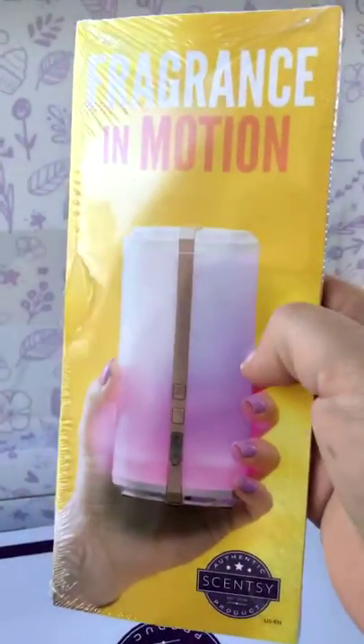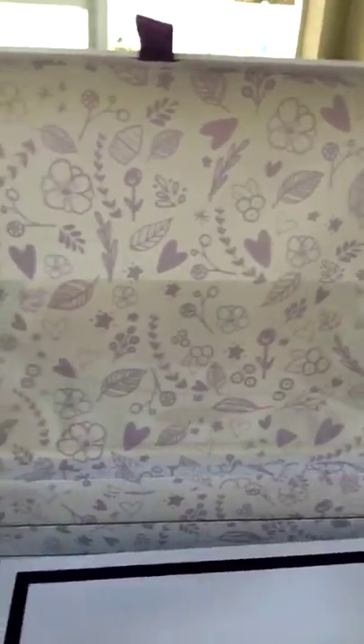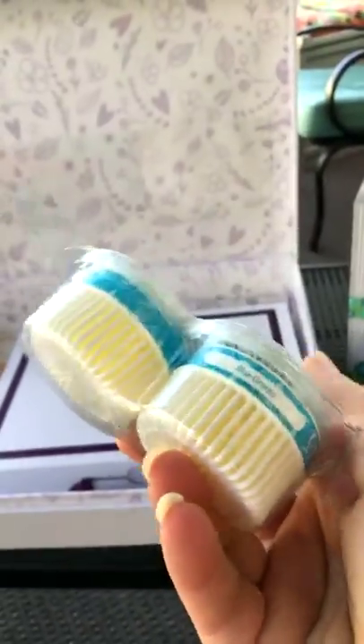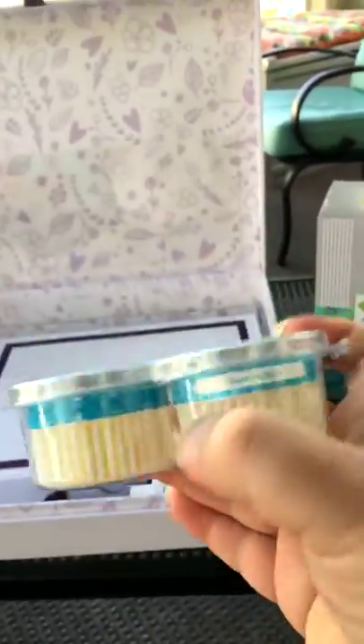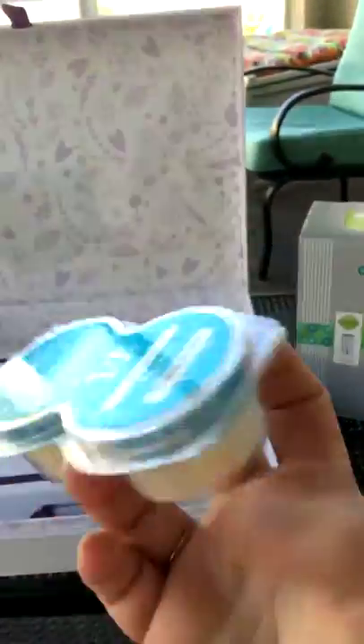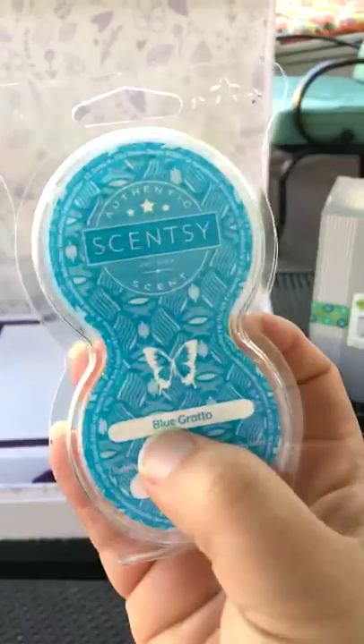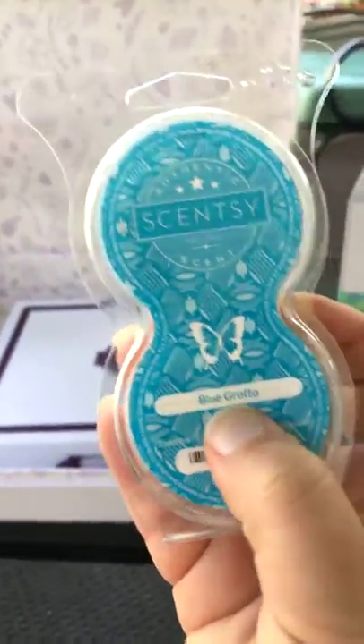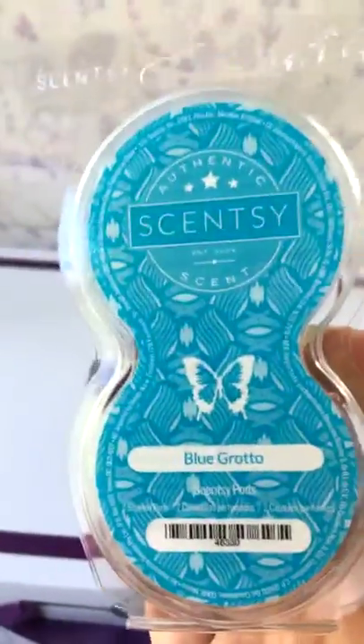We also have some flyers about the Scentsy Go — Fragrance in Motion. It's so lightweight and portable and cordless, you could take it anywhere and your whole world smells good all the time. These are the scent pods that go in the Scentsy Go — you just pop those in, use one or two either way. We have a few new scents in the pods, including Blue Grotto — a very popular scent especially here in Florida.